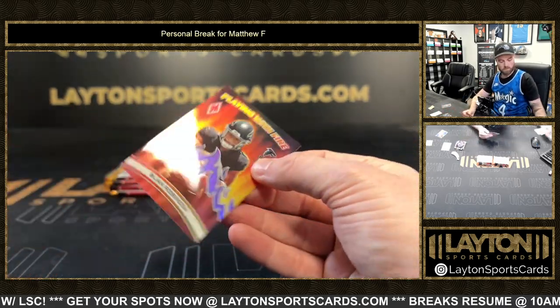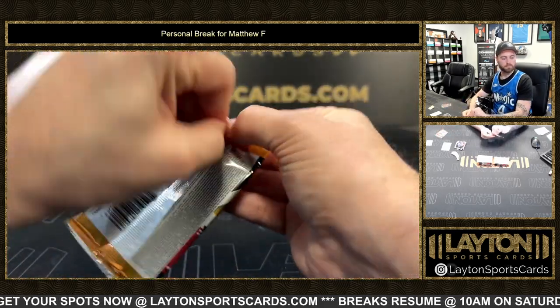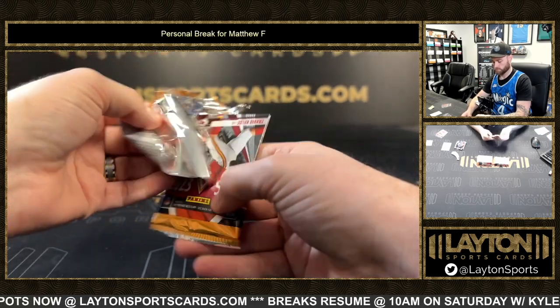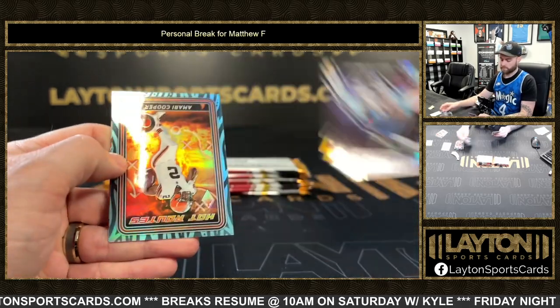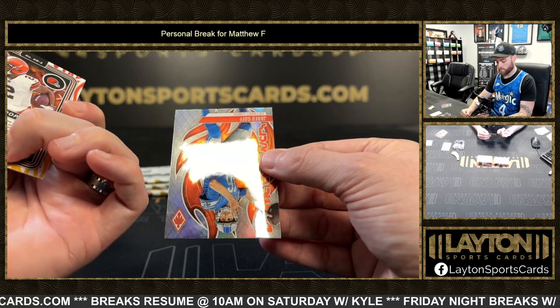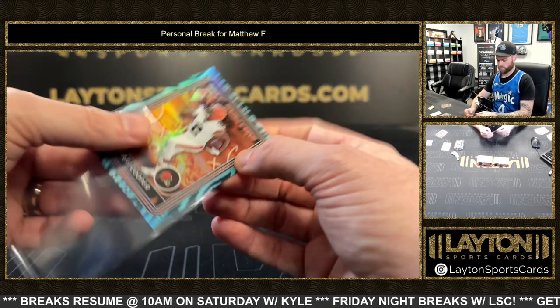More inserts. Thunderbirds DK Metcalf. Aqua Amari Cooper, number to 150. That was a gold horo, or flamethrowers.